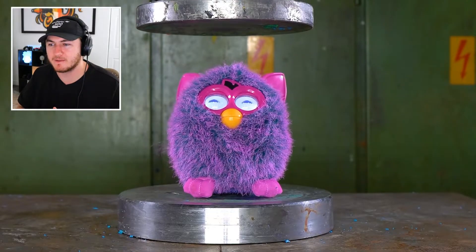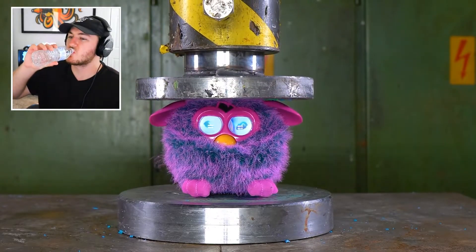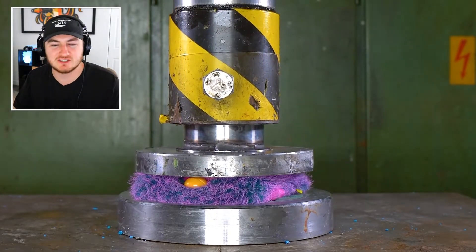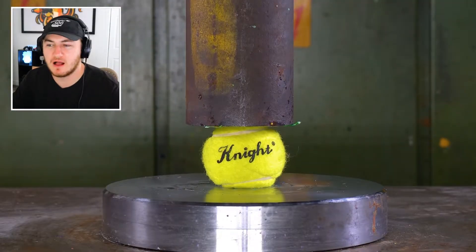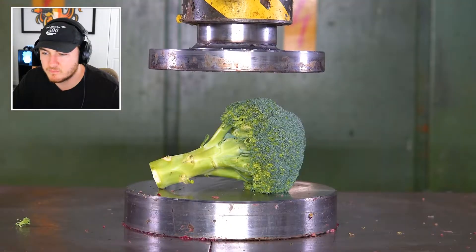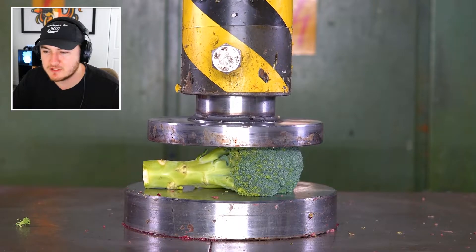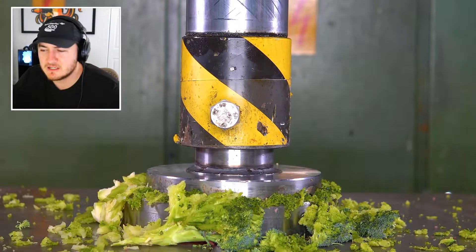Whoa, what just happened right there? That thing literally just blew up. I like how the eyes just turned off — it's kind of sad. It literally looks like it died. A tennis ball — I wonder, tennis balls are hollow so it's gonna pop right? Maybe not. We have some broccoli. I know a lot of you guys probably hate broccoli, so yeah, destroy it. We don't like you broccoli.